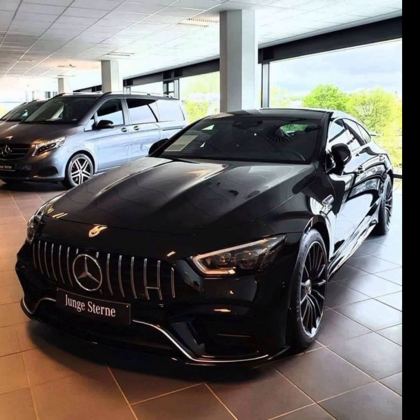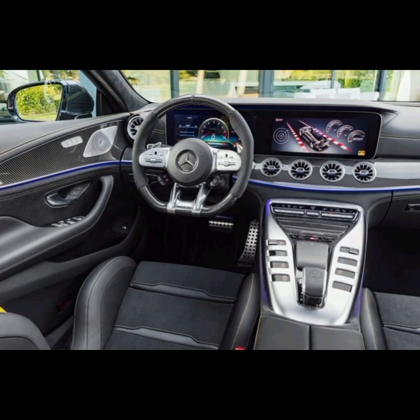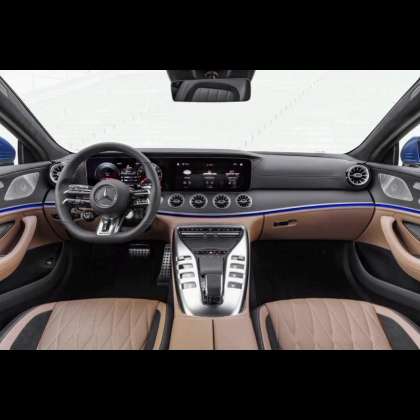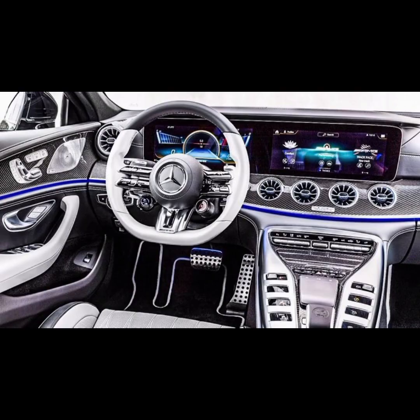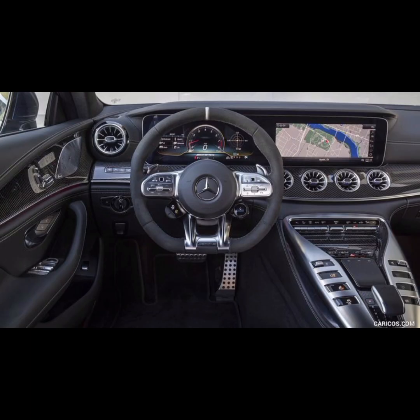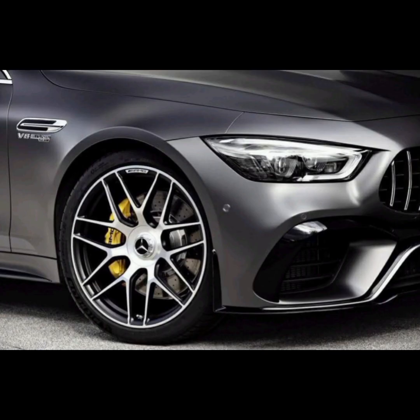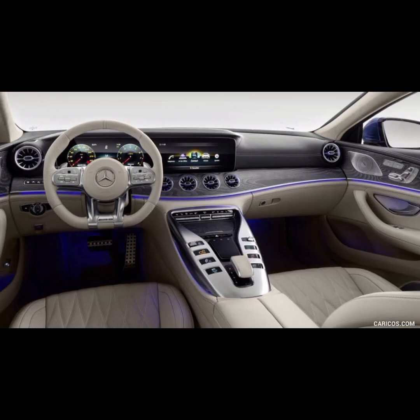The interior of the GT four-door coupe is luxurious and high-tech, with a focus on comfort and convenience. The cabin is spacious and well-appointed with premium materials and advanced technology features. The GT four comes standard with a 12.3-inch digital instrument cluster and a 12.3-inch infotainment screen, seamlessly integrated into the dashboard. The infotainment system includes Apple CarPlay and Android Auto integration, as well as navigation and a variety of other features. The GT four also features a Burmester surround sound system, which provides high-quality audio for music, phone calls, and other media.